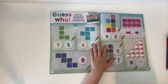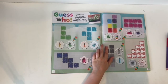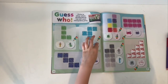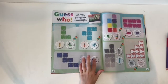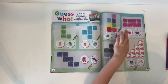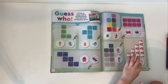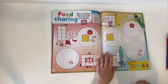Circle to show which Numberblock has left each stamp or footprint. 3 or 4? 4. 2 or 5? 5. 8 or 6? 6. 4 or 7? 7. 8 or 6? 8. 9 or 5? 9. 9 or 10? 10. Ten!